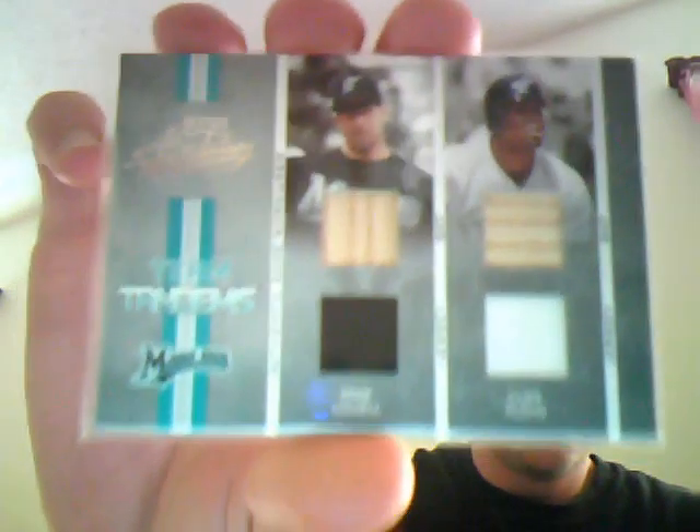It was worth it. Got a Mike Lowell / Cliff Floyd from Absolute Memorabilia 2005 — dual bat, dual jersey, numbered out of 150. I've been going lately for a lot of former Marlins, especially ones that were on the World Series teams of the past.